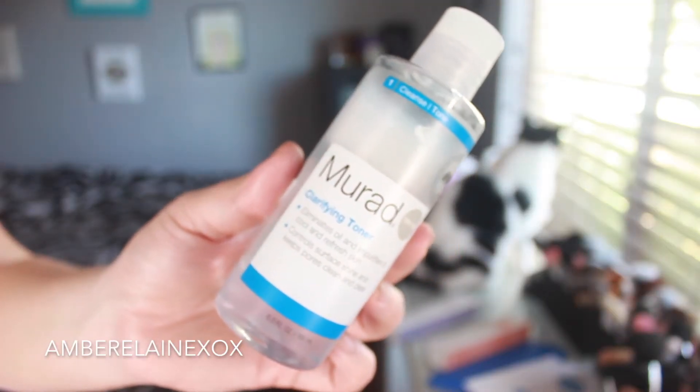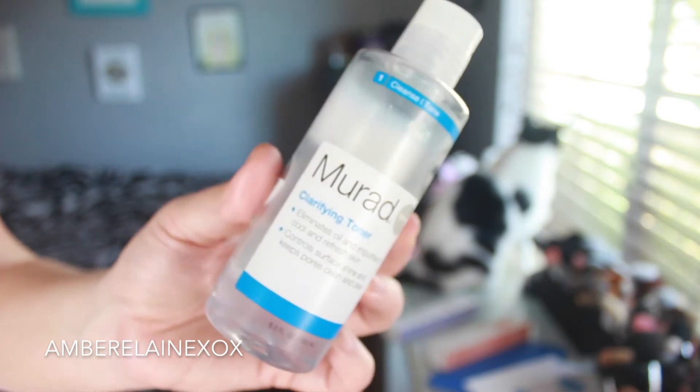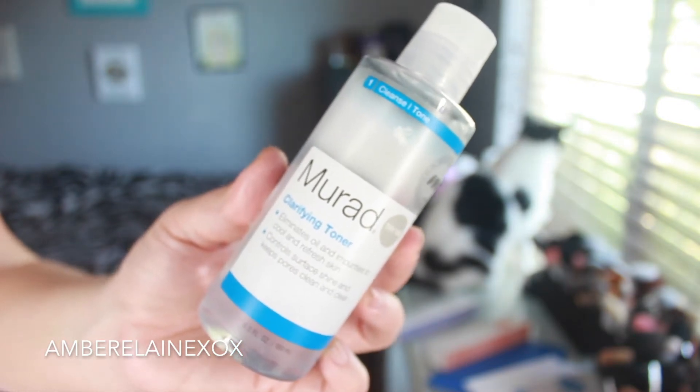Since we're talking about face brushes, let's talk skincare. The product I've been using lately is Murad's clarifying toner. It eliminates oil and impurities with a cooling and refreshing skin effect. I use this after I cleanse — after my Clarisonic — to cool and calm my skin down. It controls shine, so if you're oily in your T-zone this is great. I've noticed a big difference in my skin and I would recommend it to anyone.